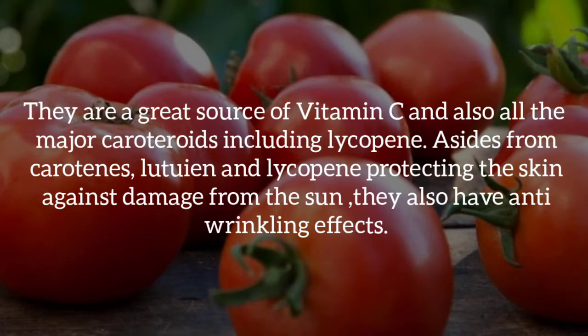Number six, tomatoes. Tomatoes are a great source of vitamin C and also all the major carotenoids including lycopene. Aside from carotene, lutein, and lycopene protecting the skin against damage from the sun, they also have anti-wrinkling effects.